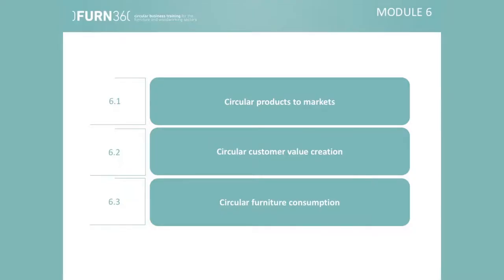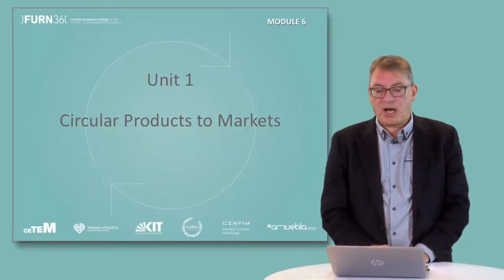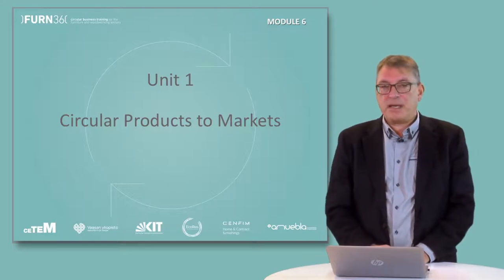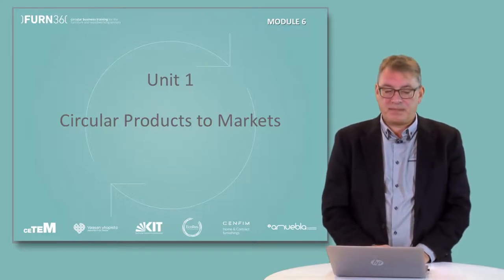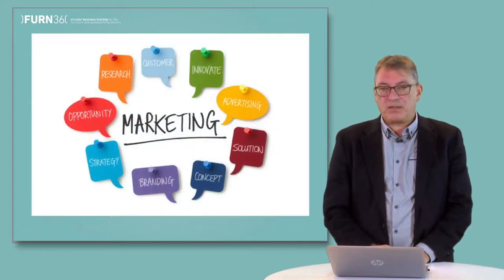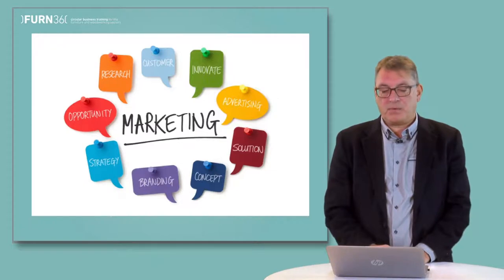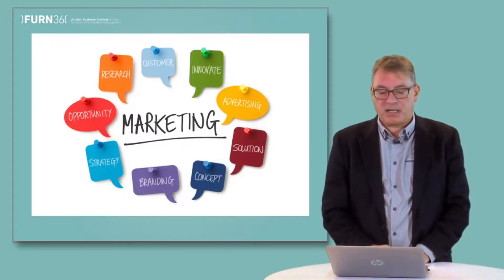This module consists of three units. Unit one focuses on how a company can market and sell its products based on circular economy principles. We focus on key marketing concepts, tools and processes that help companies to overcome challenges in a circular economic context.